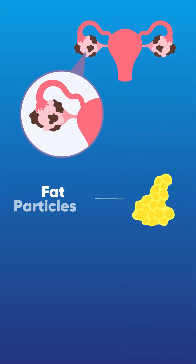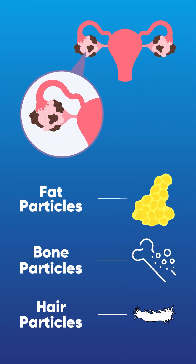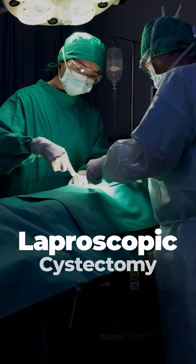This is a cyst in your ovary which usually contains some fat particles, some bone particles, and some hair particles. These are things which are collected in your ovary and they usually cannot be resolved by any medicines, and surgery is required.